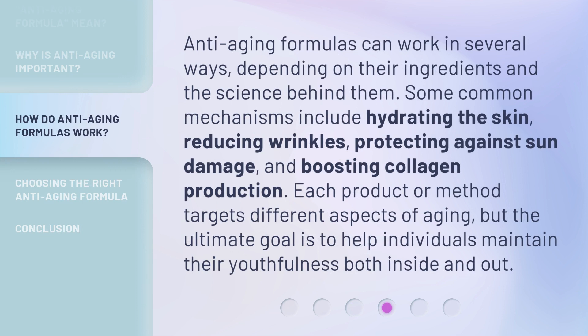Anti-aging formulas can work in several ways, depending on their ingredients and the science behind them. Some common mechanisms include hydrating the skin, reducing wrinkles, protecting against sun damage, and boosting collagen production. Each product or method targets different aspects of aging, but the ultimate goal is to help individuals maintain their youthfulness both inside and out.